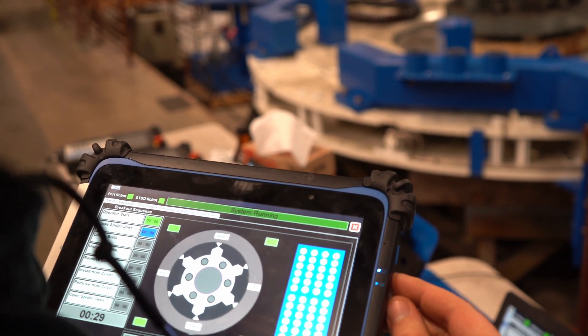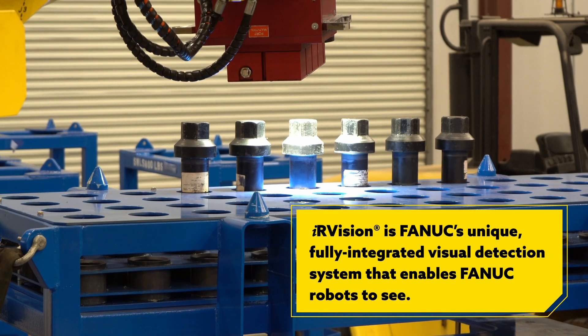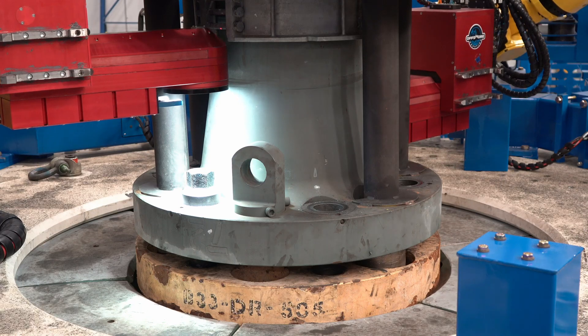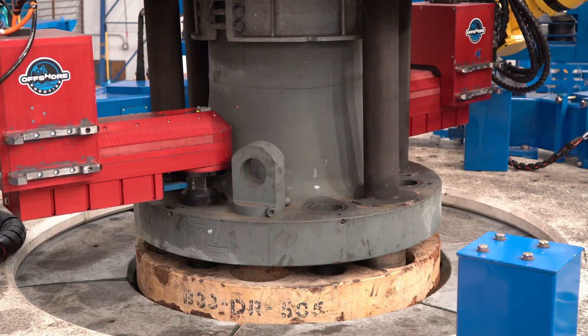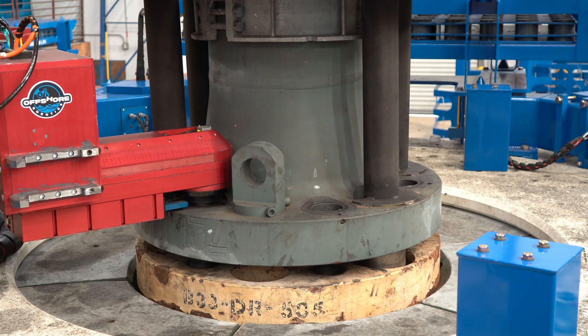We're using IR vision because you never know where the bolts are — either in the bolt rack or on the riser. IR vision allows us to find where the bolts are and where they should go. The bolts are traditional hexagonal bolts, so in order to engage them with a wrench we have to know the clocking of the bolt, and the IR vision system gives us all that data.